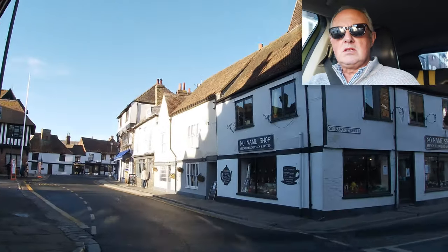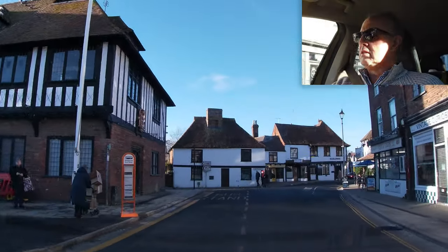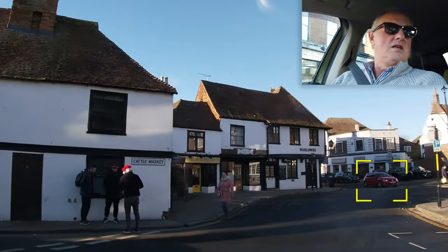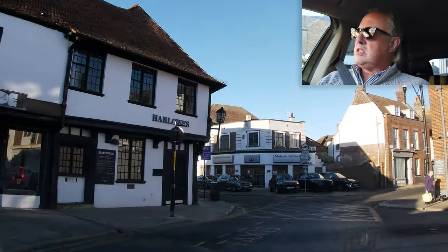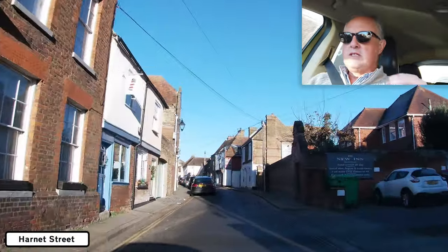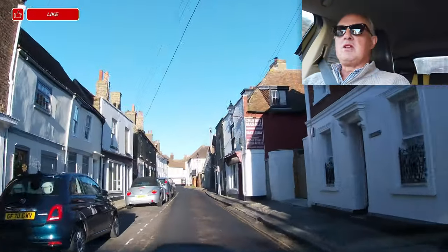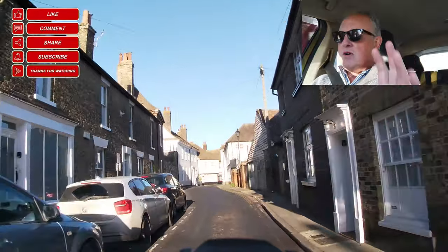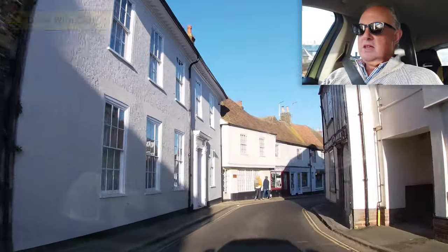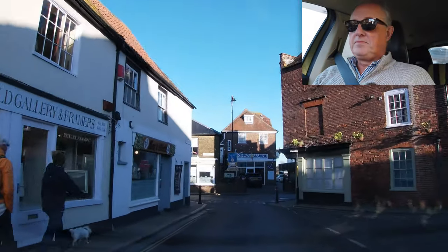I don't want to be criticised for stopping on double yellows or anywhere I'm not supposed to stop, so I'll end the video while I'm driving. We're in Sandwich — that was the dual carriageway bypass called the Sandwich bypass. Thanks for watching. I'll see you in another video. Bye for now.